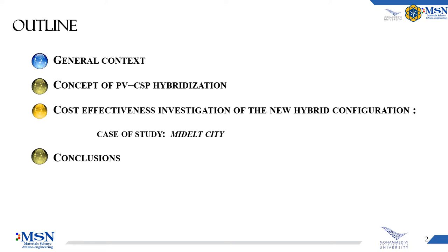For my presentation, I choose to start with the general context where I'll introduce the technologies used, then I'll move to the proposed concept of PV-CSP hybridization. After that, we will discuss the cost-effectiveness investigation of the new hybrid configuration, taking the case of Middle City, then I'll finish with a short conclusion.